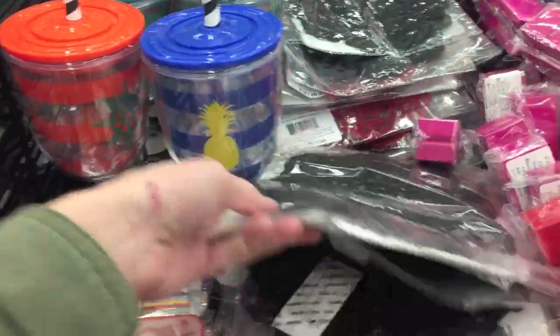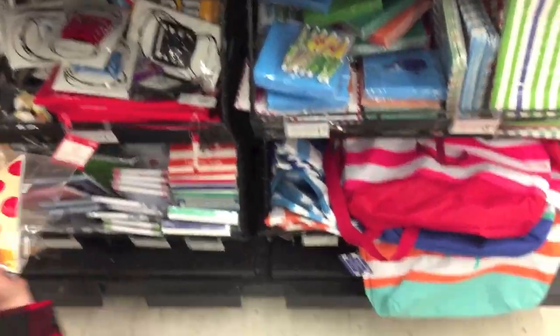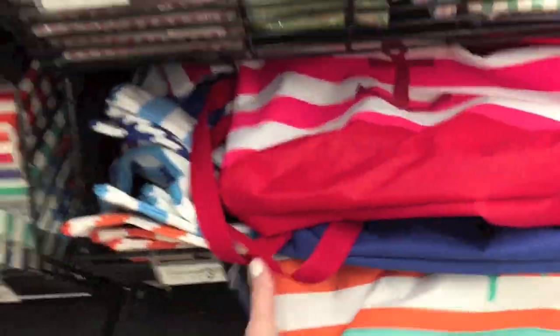And cups. They do have some doilies. So they have some beach bags, too. Some of you might like these.